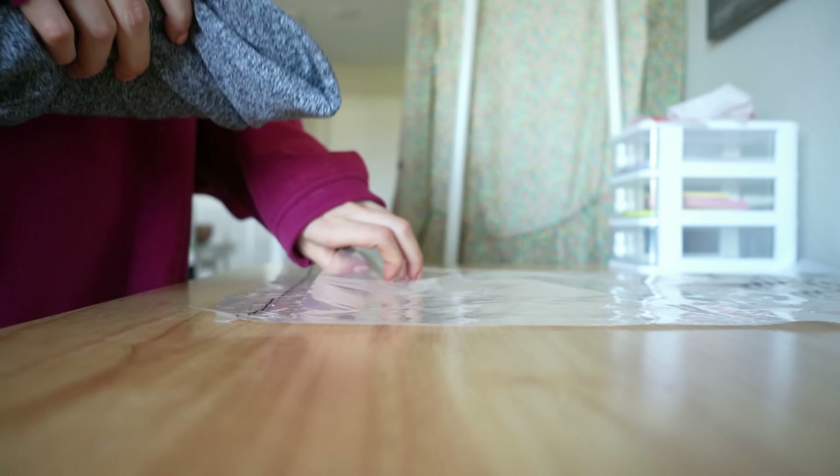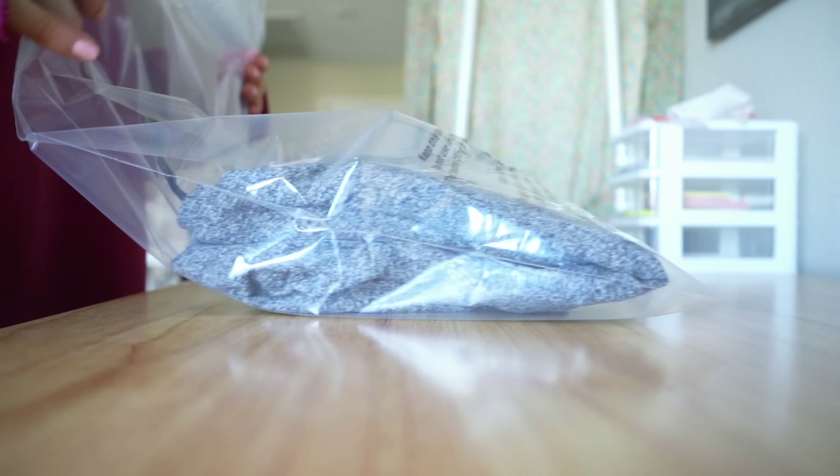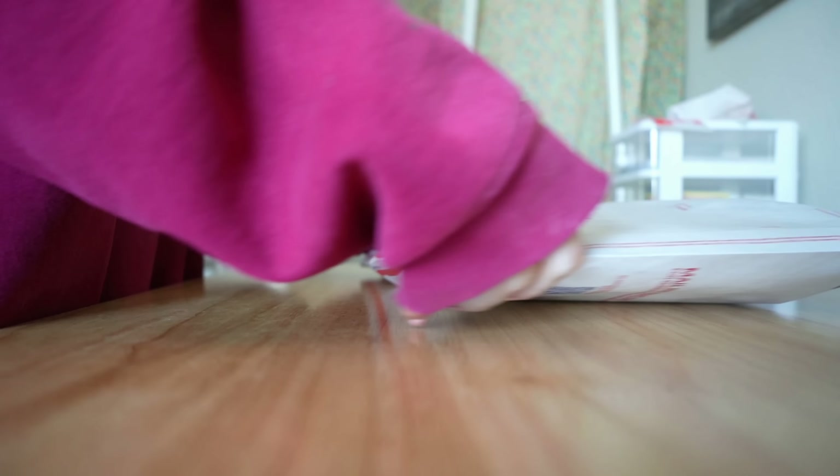Another item from my closet clean out was this Zella hoodie that I originally got from a liquidation box. I ended up taking off the tags and wearing it for myself for a while, but I haven't felt confident in it recently so I sold it. This hoodie sold on Poshmark for $10 and I made $7.05. Zella doesn't really resell for a lot of money anyway — it's a Nordstrom house brand for activewear, which is pretty affordable as-is. However, if you can find it cheap at the thrift or bins, I would still pick it up because there is a cult following and the pieces are really nice quality. It actually sold really fast.